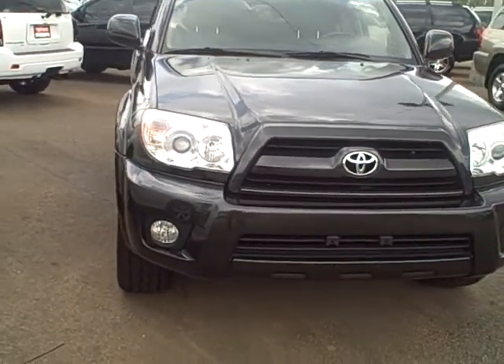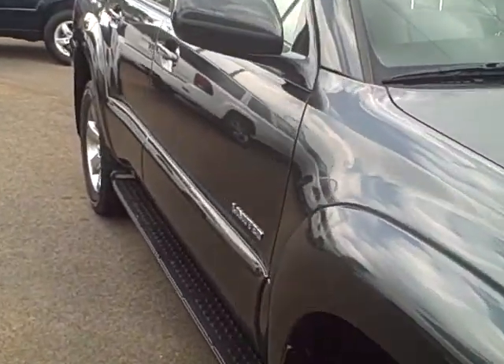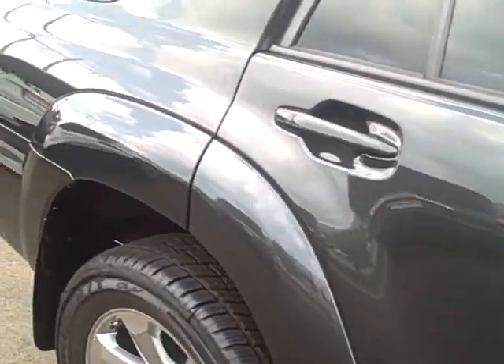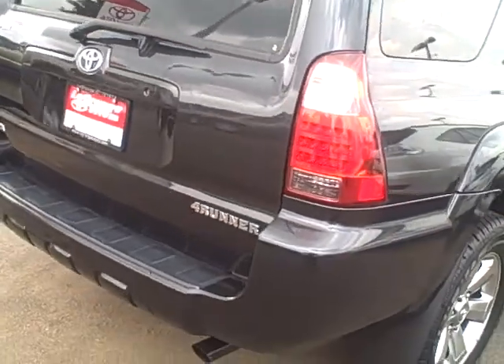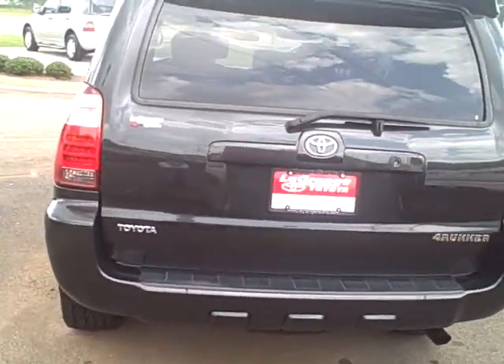Hello, Megan. It's Jim Hunt here at LaGrange Toyota. I told you I would upload a video of this limited 2007 4Runner. I know you're in Tennessee, so I'll upload this this afternoon.